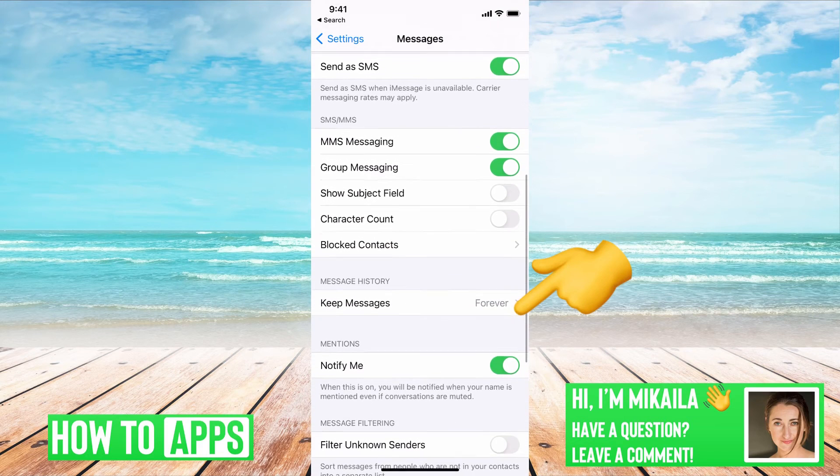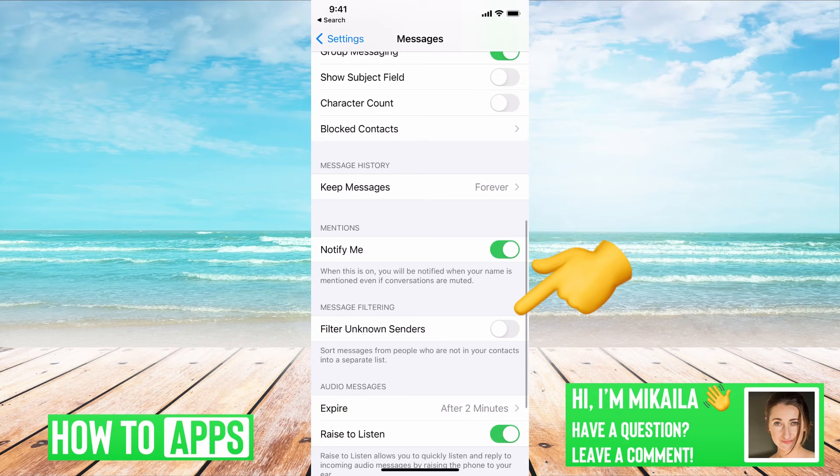The last setting to check is Filter Unknown Senders — make sure that is toggled off. This is relevant if you're getting a text from a random person, or if you're getting a verification code from Facebook, TikTok, or another service coming through as an unknown sender. You want to make sure those aren't filtered out and that you're receiving them. If it's on, go ahead and turn it off.